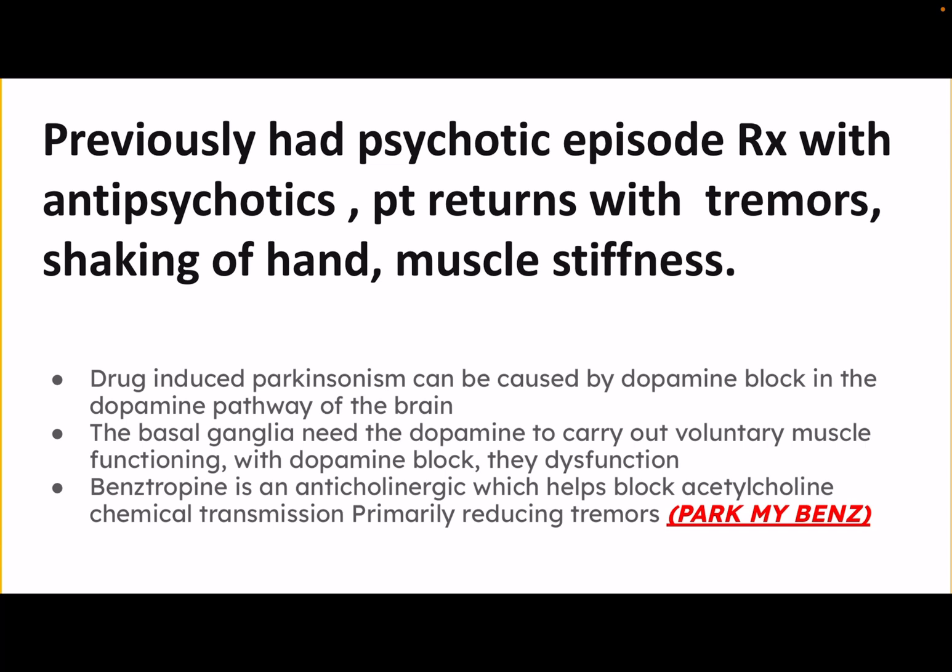They might have bradykinesia — slow muscle movement. They might have the other symptoms of Parkinson's: tremors and bradykinesia.